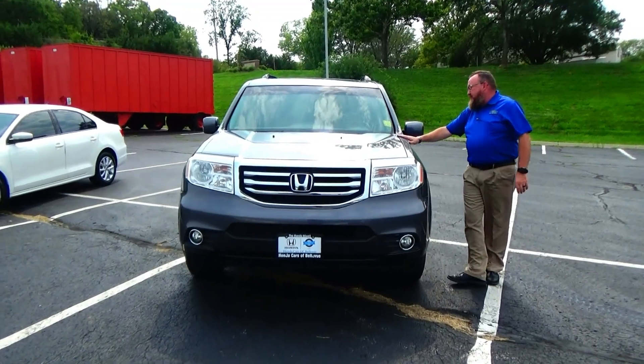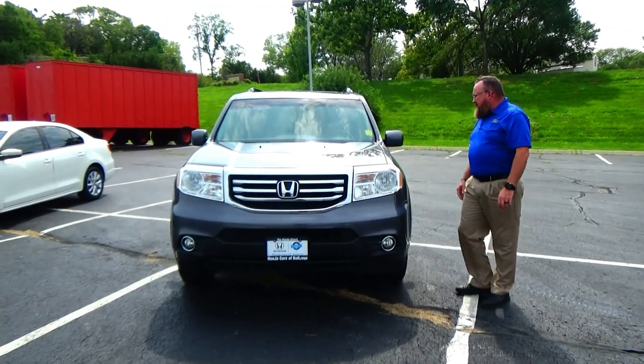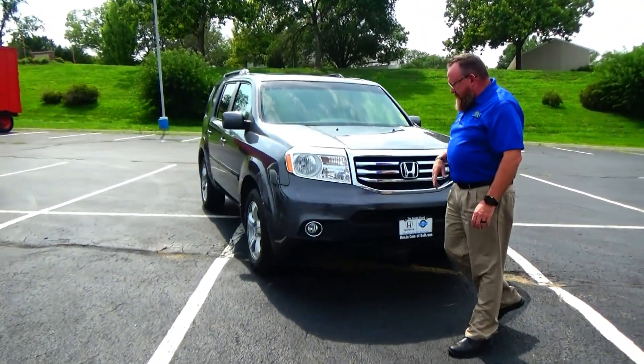Brian Kelly here for Honda Giant, here to show you this 2014 Honda Pilot EXL. It just came in on trade with 113,131 thousand miles. It has five mile-an-hour bumpers front and back, chrome back-sanded grille, fog lights.